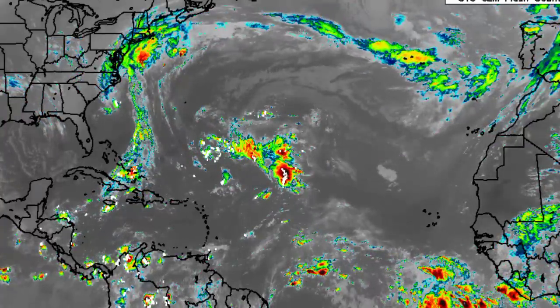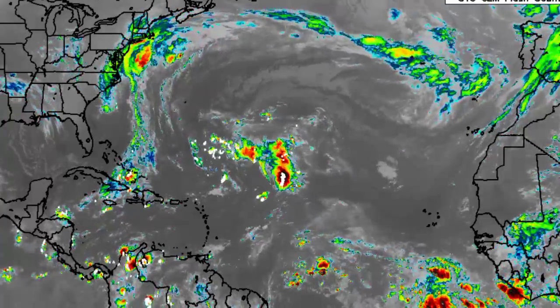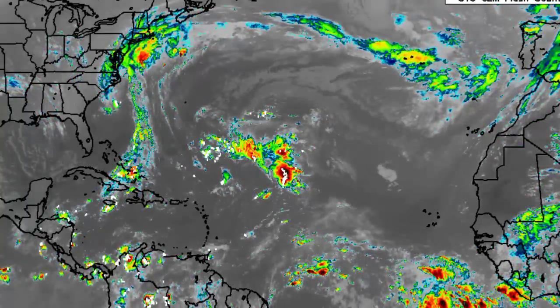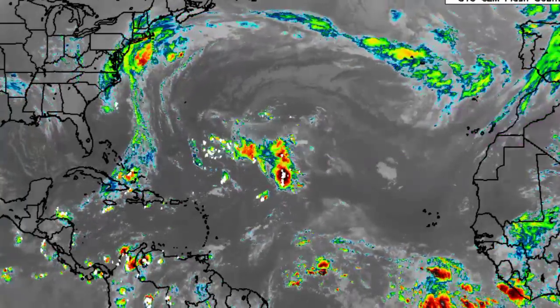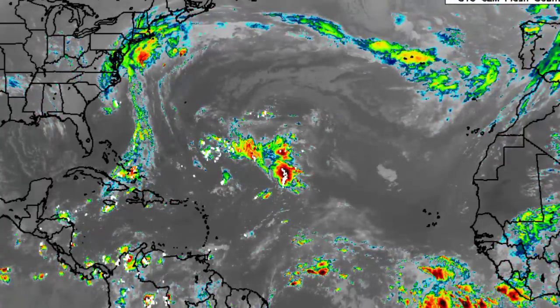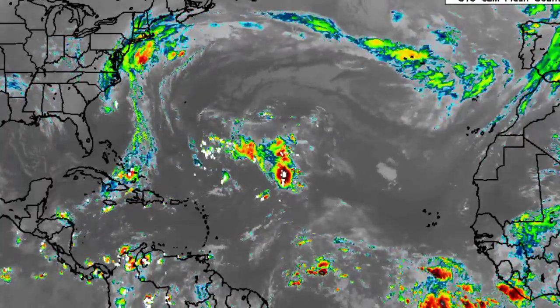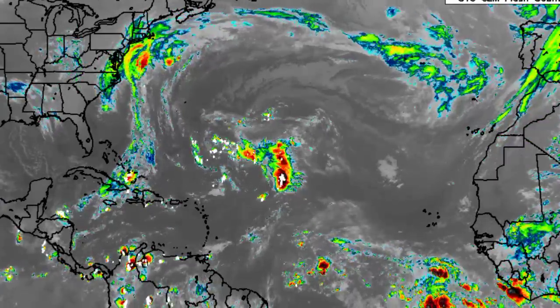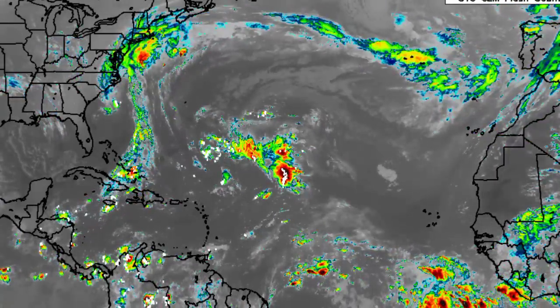Hey everyone, it is Dani and welcome to this updated video on the tropics. I hope you're all having a wonderful Sunday thus far. In this video we will be talking about Hurricane Roslyn, which is over in the eastern Pacific about to make landfall in Mexico, as well as the possibility for us to see development in the Atlantic basin and specifically the Caribbean.